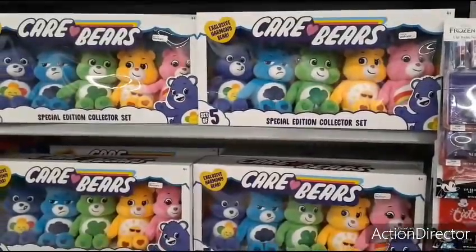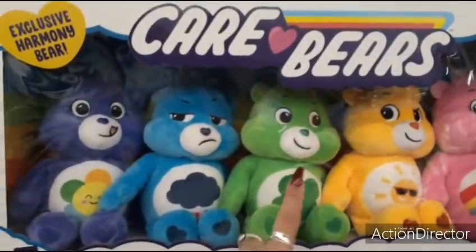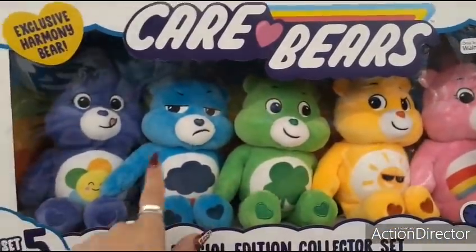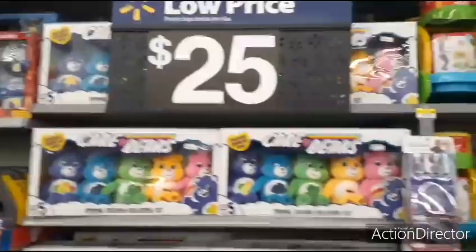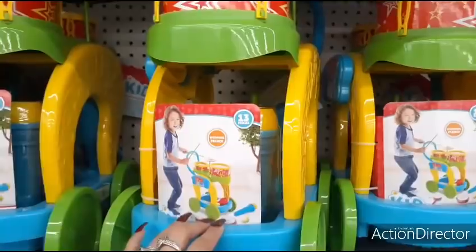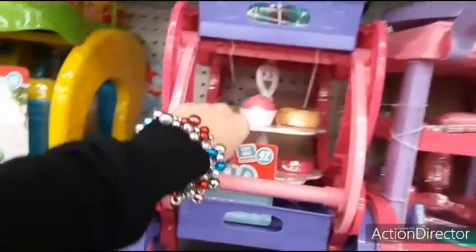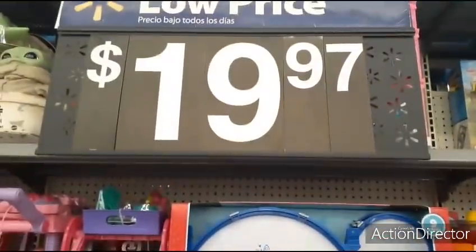These Care Bears — a set of five — are only $25, and honestly I kind of want them myself. There's one for St. Paddy's Day, summertime, Easter, and January. They also have a nine-piece drum set, a 47-piece tea cart, and Star Wars sets — all for $19.97. The drum set — I'm sure my sister would be thrilled if I got my nephew one!